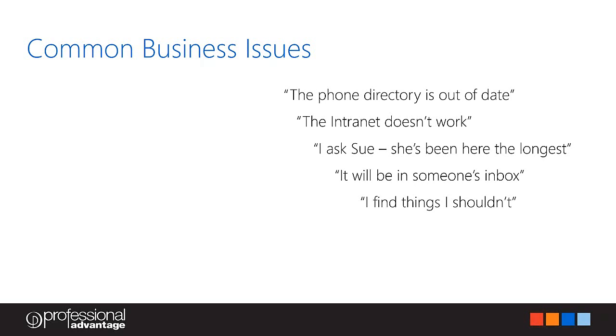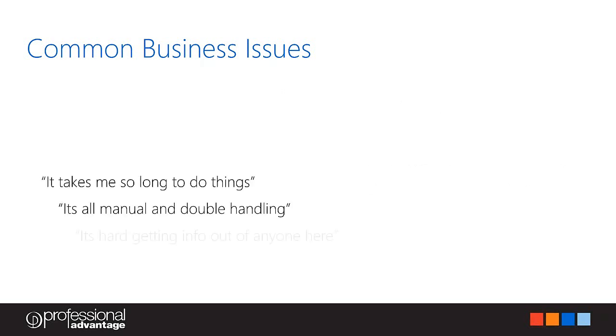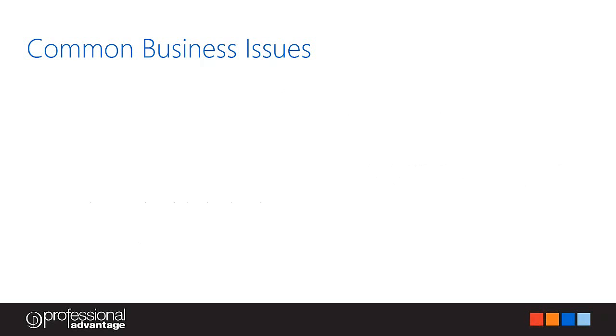It will be in someone's inbox — good old email. It's a fantastic technology that's been helping us for decades. But the problem is the information shared by emails just sits there — it's not reusable, it's not referenceable. I often hear colleagues saying that email is where information goes to die. Then there's 'I find things I shouldn't' — lack of a proper platform with security trimming causes these issues. It takes me so long to do things — it's all manual and double handling, it's hard getting info out of anyone.